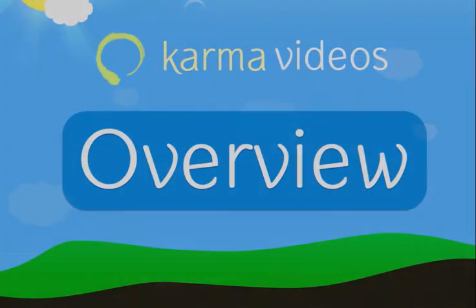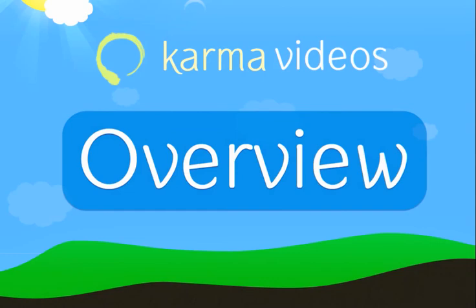View our feature tour to learn about how Karma CRM can help you close deals, win business, and keep your customers happy. Subscribe to our mailing list and we'll send you information about upcoming features.